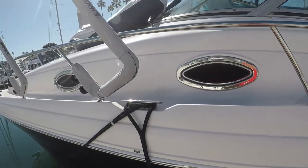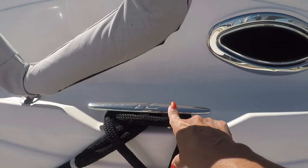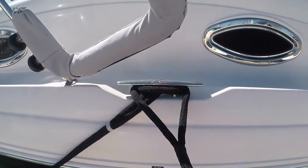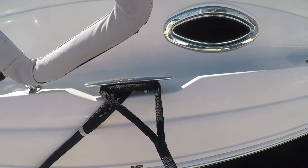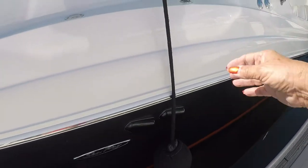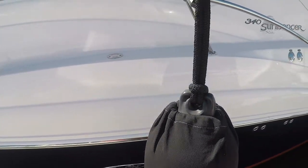These little things right here are called cleats. There are cleats on the dock as well. And these are dock lines that attach the boat to the dock with the cleats. They're not called ropes — they're called dock lines. And of course, we've already discussed, these are fenders. They're not bumpers.